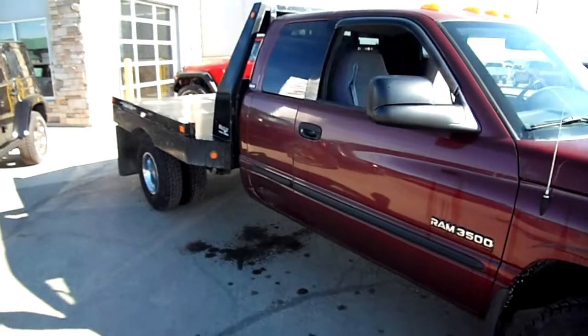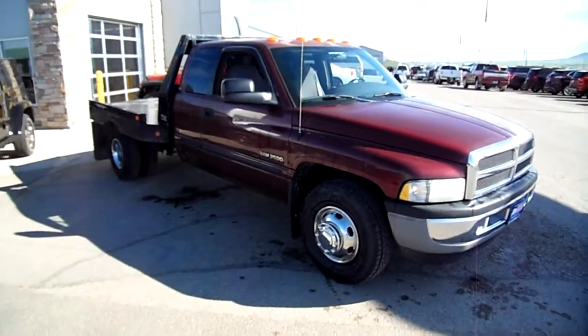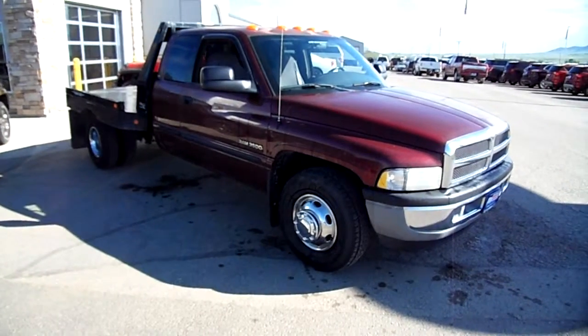I mean, if you need a one-ton dually to haul something, this would be a great rig for you — just whatever you need, and it's priced really affordable. Come check it out at Snowy Mountain Motors. Listen to that motor!